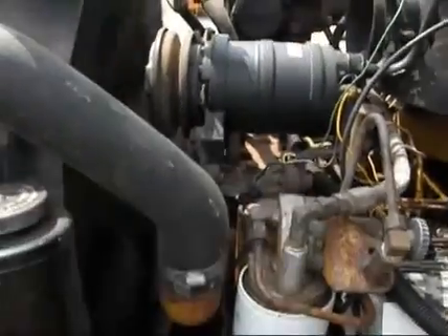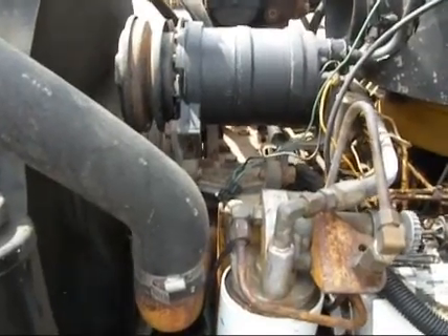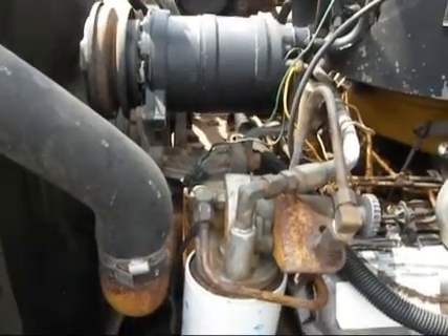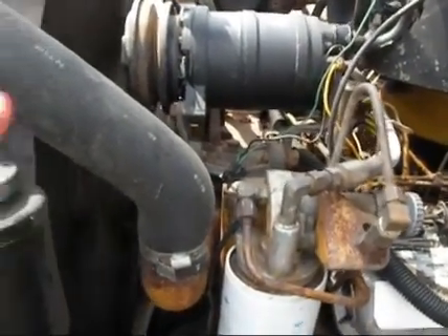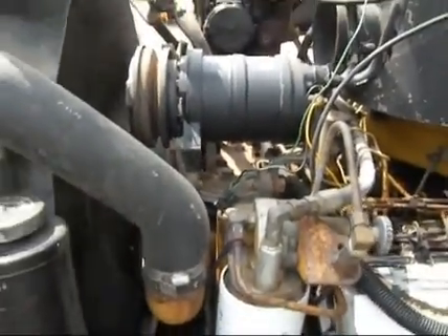This truck's got an aftermarket AC system, it's missing the belt. You've got a couple toggle switches inside that turn the blower on and off — that's working. But I don't know about the compressor; it's unplugged and there's no belt on it.